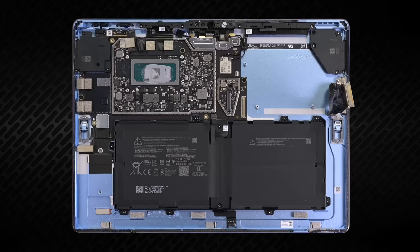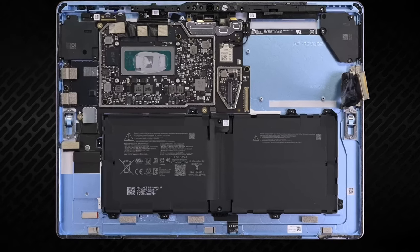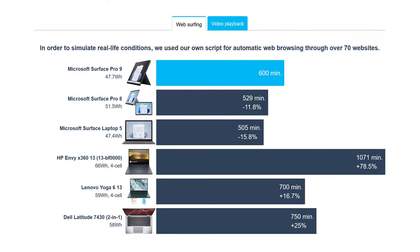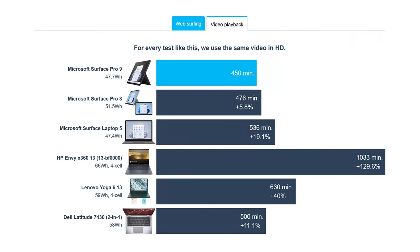With a higher-resolution display, battery life usually takes a hit. Here we have a 47.7 watt-hour unit that lasts for 10 hours of web browsing or 7 hours and 30 minutes of video playback.